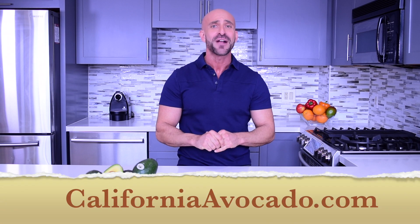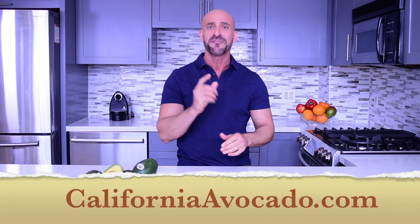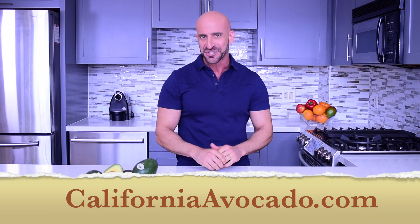I hope that you have found this series to be informative and helpful. Thank you for stopping by. For more information and recipes featuring California Avocados, visit CaliforniaAvocado.com and follow California Avocados on Facebook, Instagram, Twitter, and Pinterest.